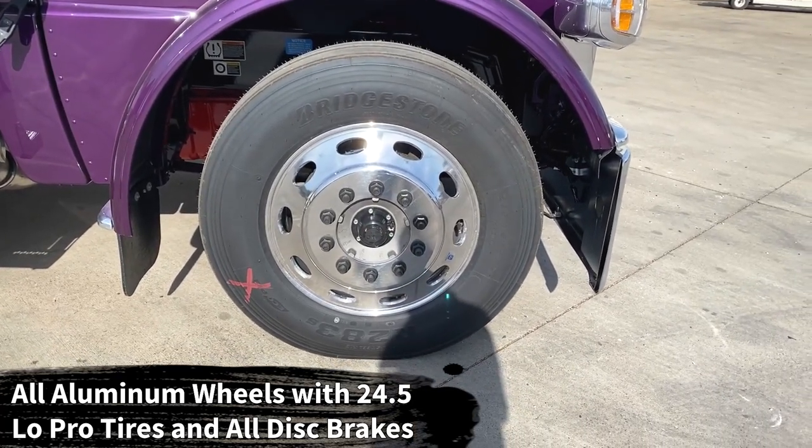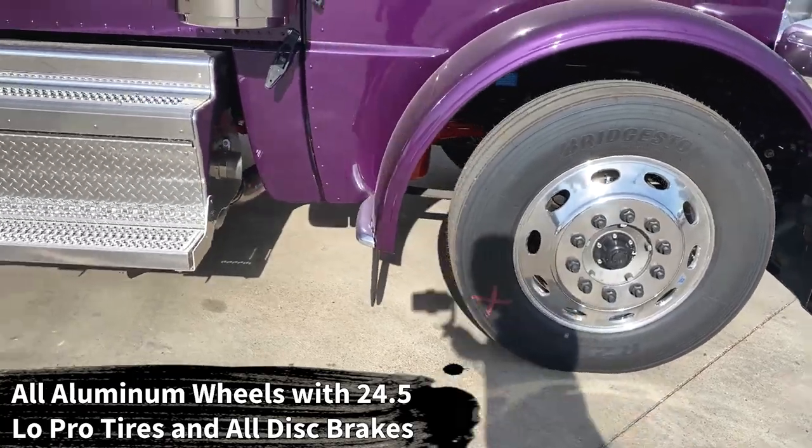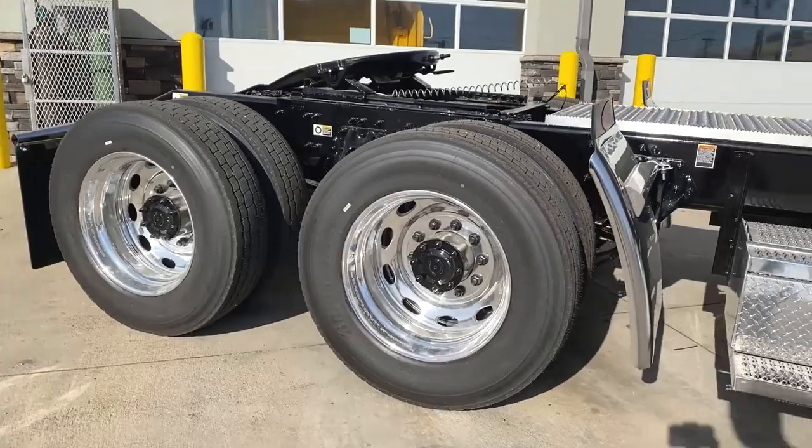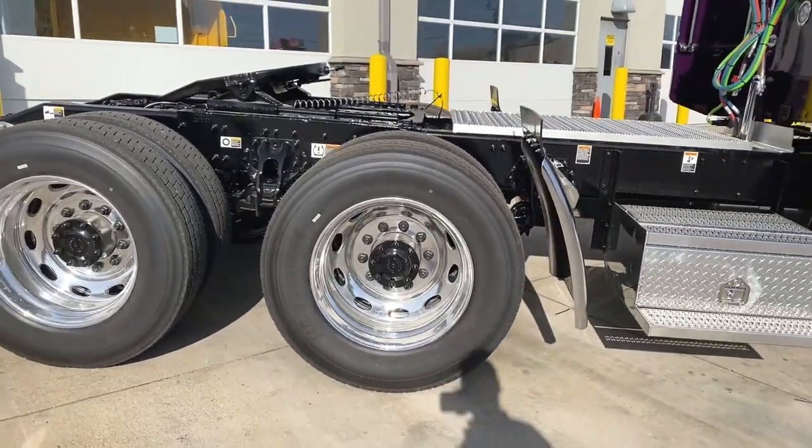We've got the low-pro 24.5s with the Peterbilt ovals — Bridgestone R283s up front and the Bridgestone M713s in the rear.